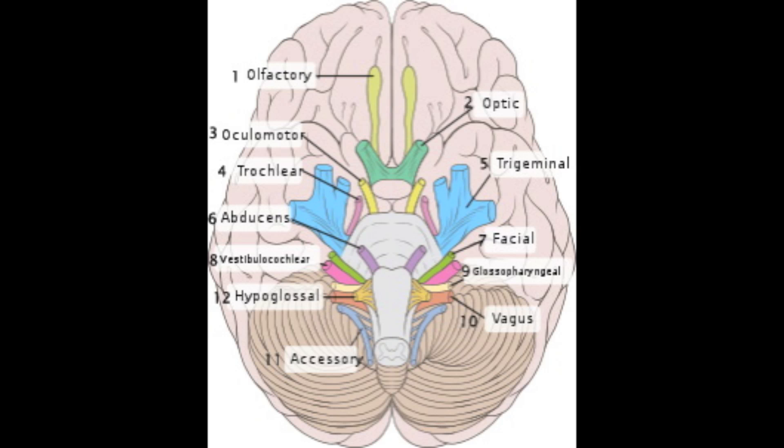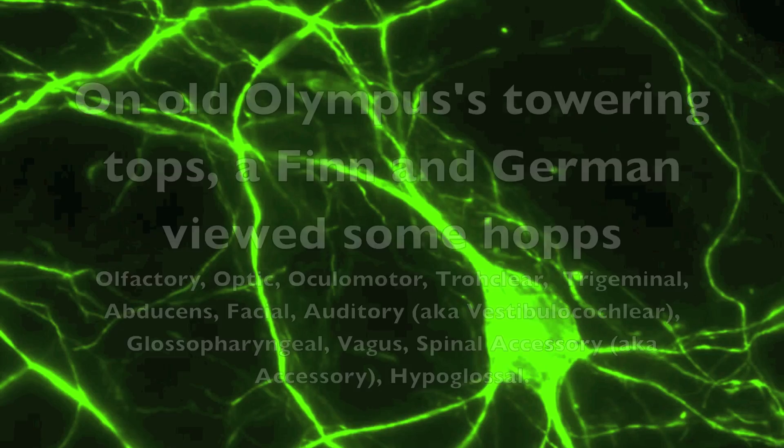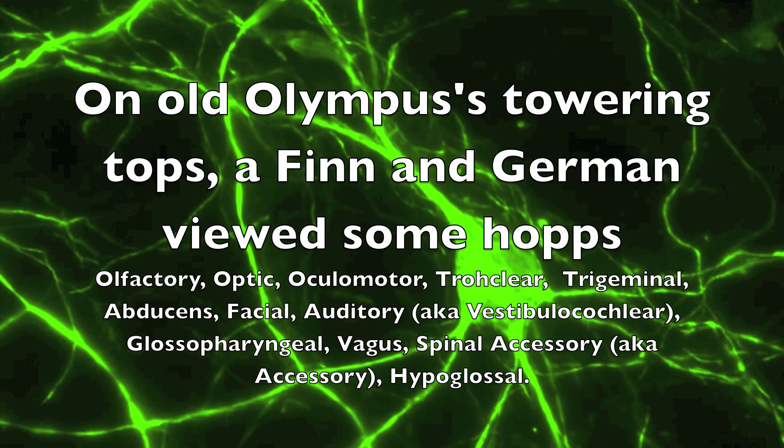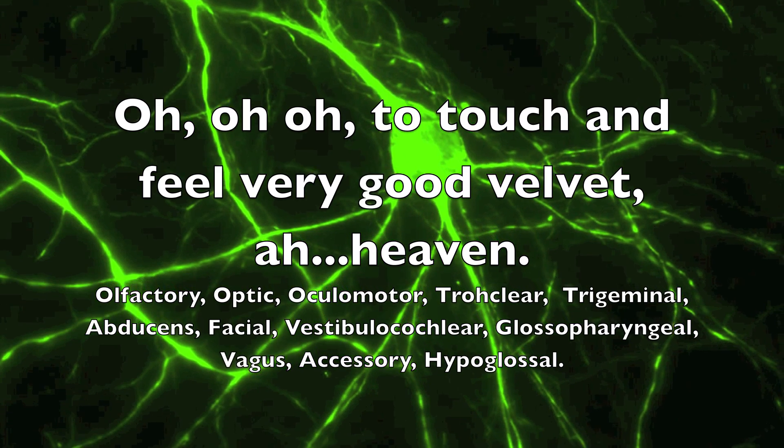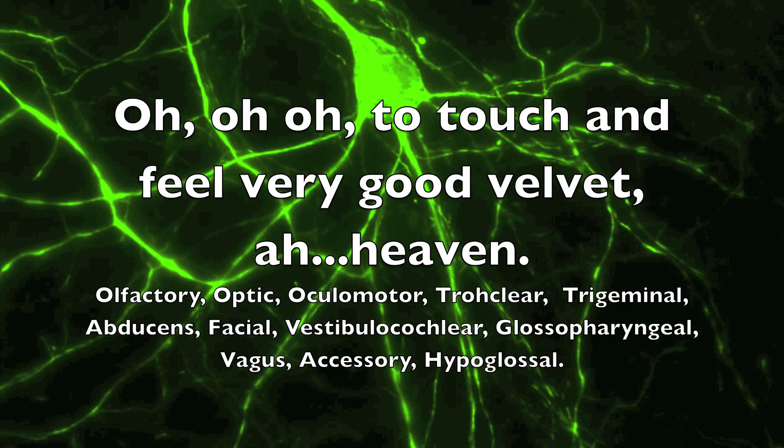Number ten is the vagus nerve, which gets gustatory taste input from the epiglottis and innervates muscles controlling breathing and vocalization. Cranial nerve eleven is the accessory nerve, which innervates muscles in the neck, allowing you to move your head and shrug your shoulders. Finally, number twelve is the hypoglossal nerve, which is really important for speech since it controls the tongue and other muscles important for swallowing and vocalization. There are a few mnemonics to remember the twelve cranial nerves — the most popular is 'On Old Olympus's Towering Tops, A Finn And German Viewed Some Hops,' but there's also the ridiculous: 'Oh, oh, oh, to touch and feel very good velvet — ah, heaven.'